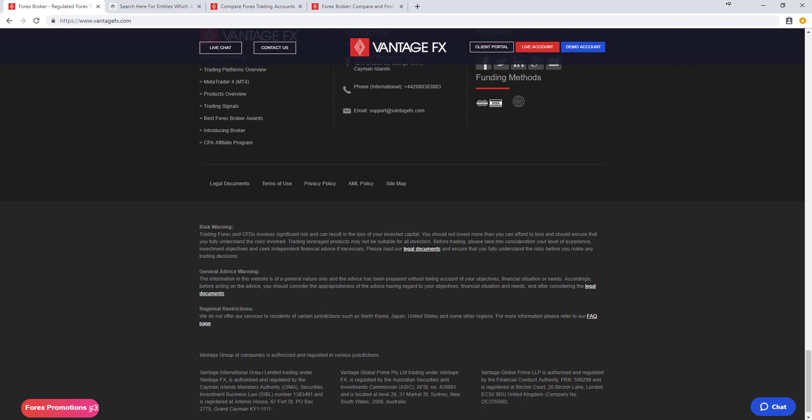Vantage International Group, trading as Vantage FX, is regulated by the Cayman Islands Monetary Authority. Vantage Global Prime, trading under Vantage FX, is regulated by the Australian Securities and Investments Commission, and Vantage Global Prime NLP is authorized and regulated by the Financial Conduct Authority.